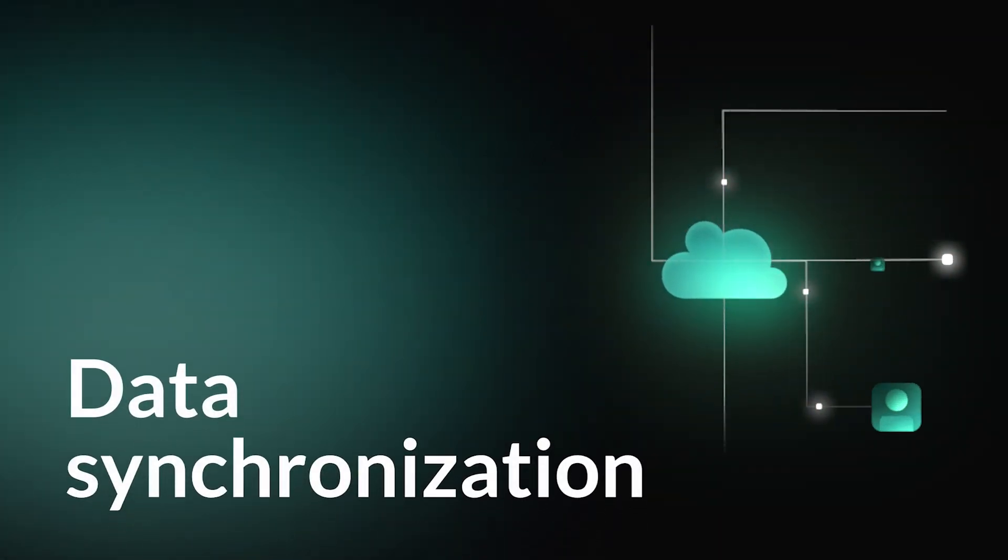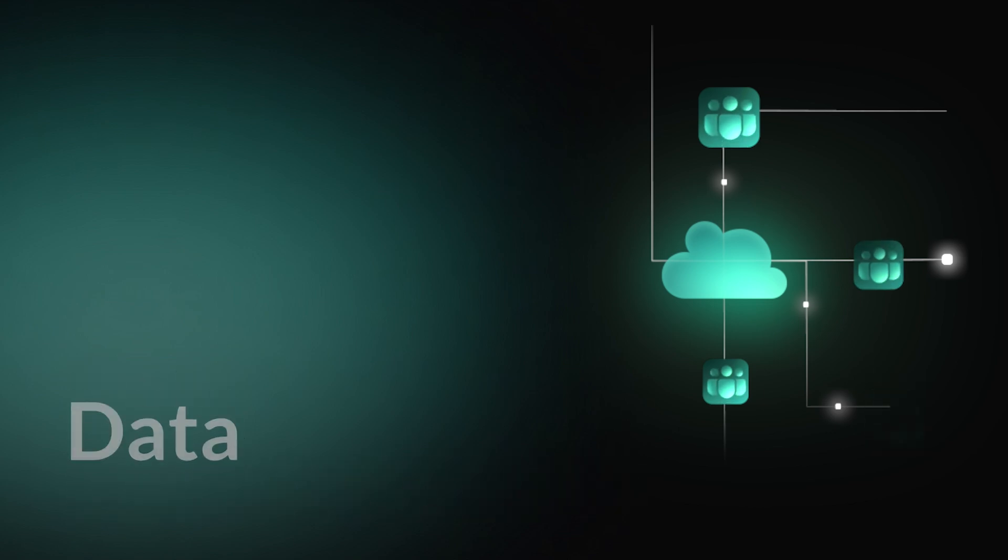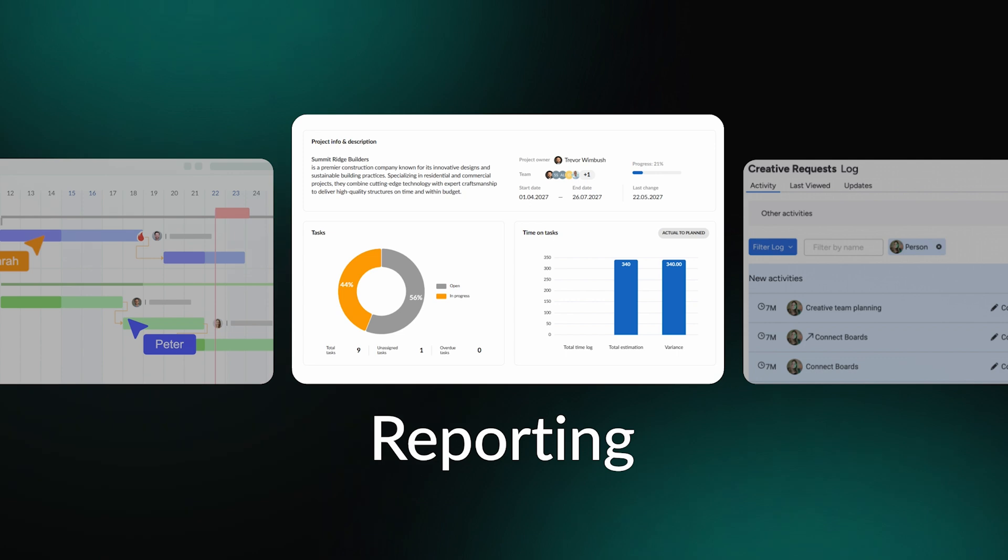Data synchronization enables cloud-based access, so teams can view updated project information from any location. The reporting feature will help summarize all statistics on project expectations, budget, deadlines, and spending.